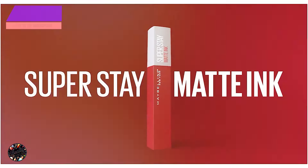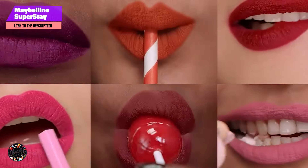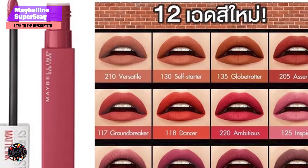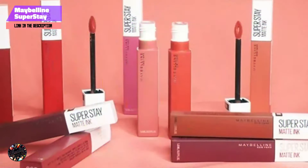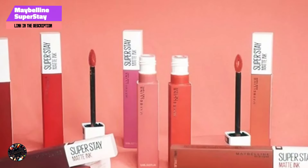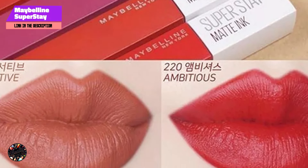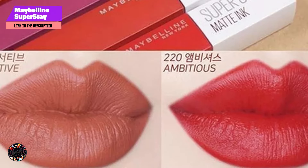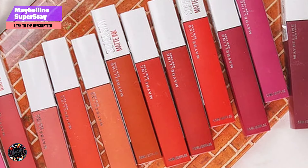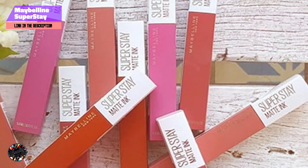In the second spot, we have the Maybelline Superstay Matte Ink Liquid Lipstick — a popular choice for its intense color and long-lasting formula. This lipstick offers a wide range of shades, making it easy to find the perfect match for dark skin tones, providing both vibrant color and durability. Key features: The Superstay Matte Ink boasts a unique ink formula that promises up to 16 hours of wear without fading or smudging. Its precision applicator allows for smooth and even application, and the formula is designed to be both comfortable and transfer-proof.